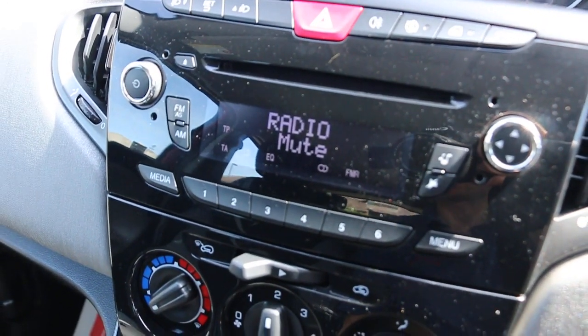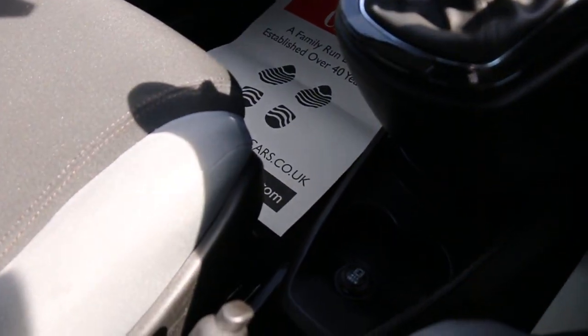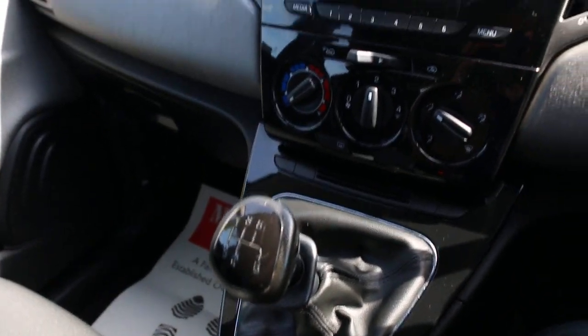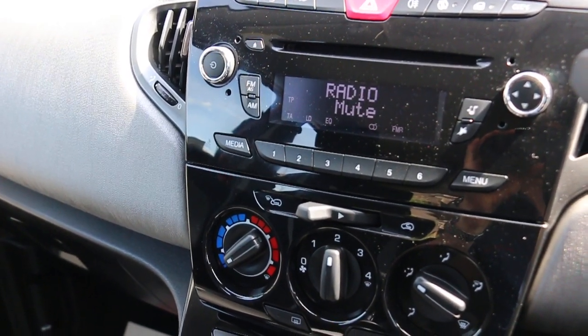It has a CD player with aux connection, five-speed manual gearbox, central cup holders, city power steering, and auto start-stop function.